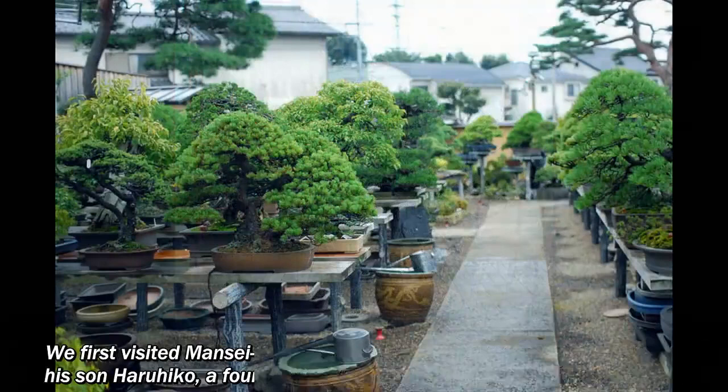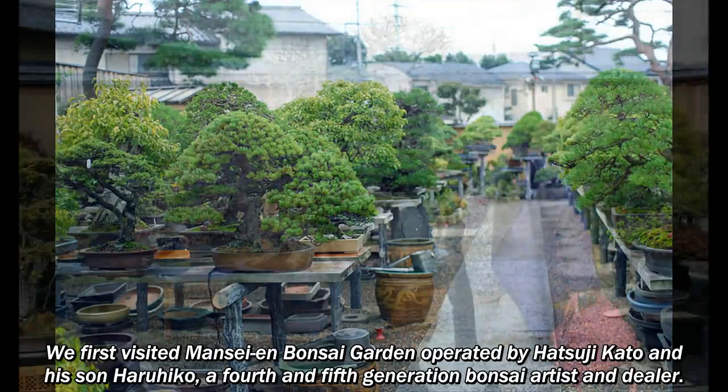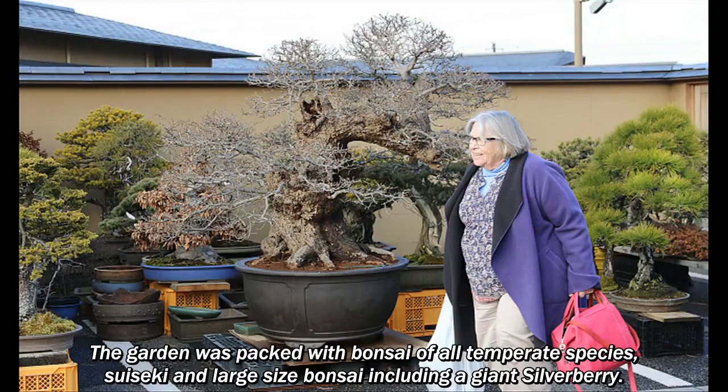We first visited Mansayan Bonsai Garden, operated by Hitsuji Kato and his son Hirohiko, a fourth- and fifth-generation bonsai artist and dealer. The garden was packed with bonsai of all temperate species, suiseki, and large-size bonsai including a giant silverberry.